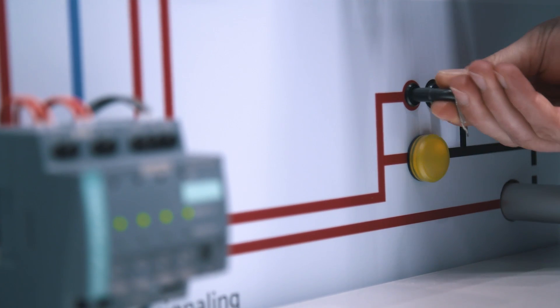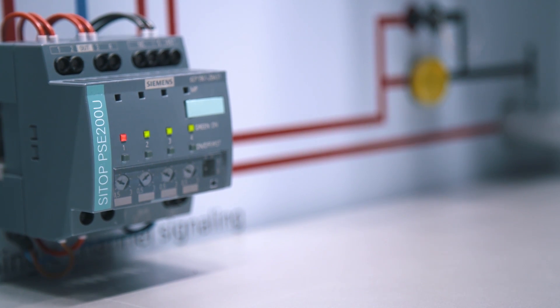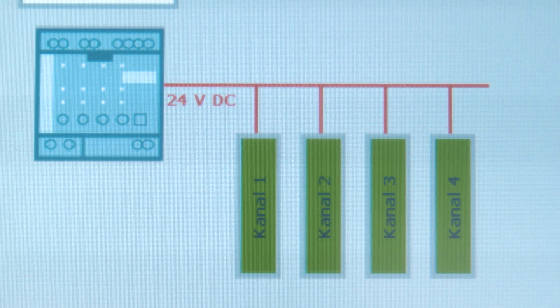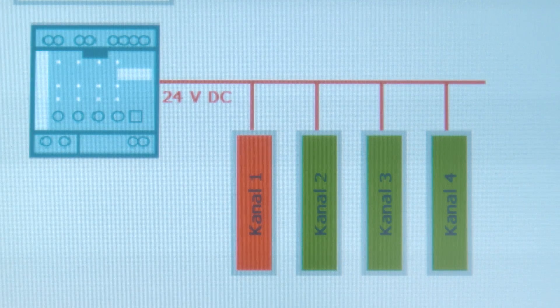The CITOP selectivity modules divide the load current into several consumer circuits and monitor them electronically for overload and short circuit. A faulty output is immediately turned off while the other outputs continue to be supplied without interruption, helping to prevent a total failure of the application. A channel-specific status message is possible via only one digital input in the PLC.